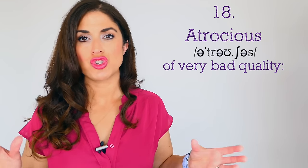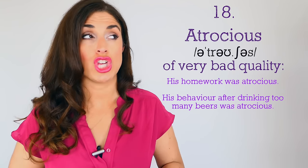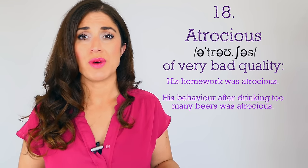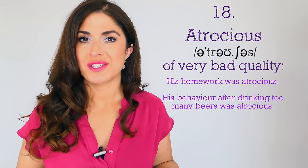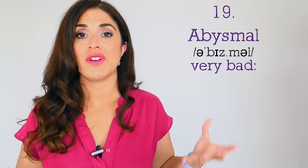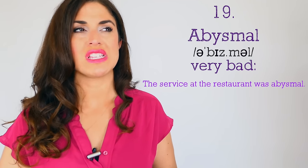Number eighteen: 'atrocious,' meaning very very bad. 'His homework was atrocious,' 'His behavior after drinking too many beers was atrocious — he was so rude to everybody.' It's a very strong adjective. 'The weather is atrocious' would imply raining very heavily, extremely windy — a little bit of rain is not atrocious. Number nineteen: 'abysmal,' exactly the same — meaning extremely bad, the worst it could possibly be. 'The service at the restaurant was abysmal — I did not leave a tip.'